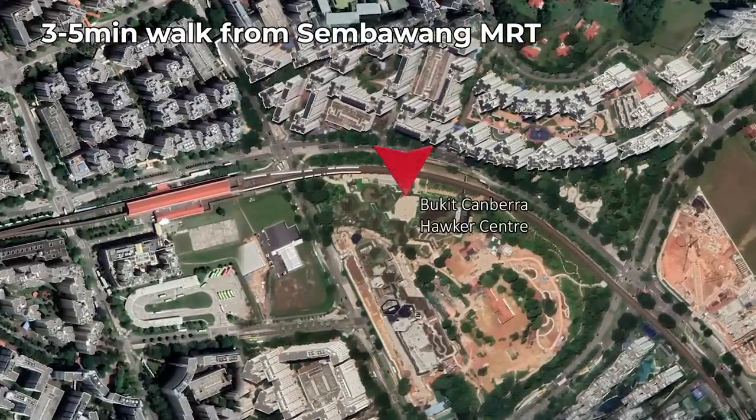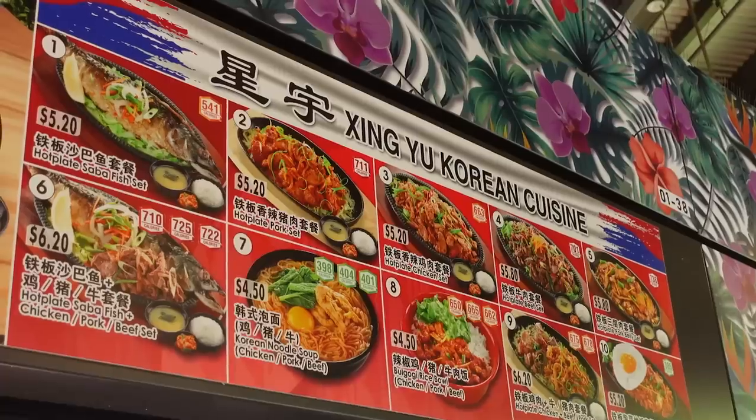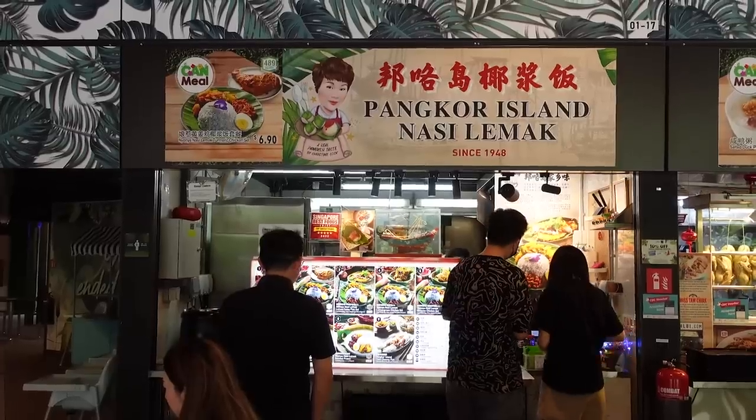It's a three to five minute walk from the nearest MRT, Sembawang MRT. What stands out the most is the diversity — I saw an Indian Mexican stall, Middle Eastern stall, Korean Japanese, Chinese Malay. Just the variety is amazing.